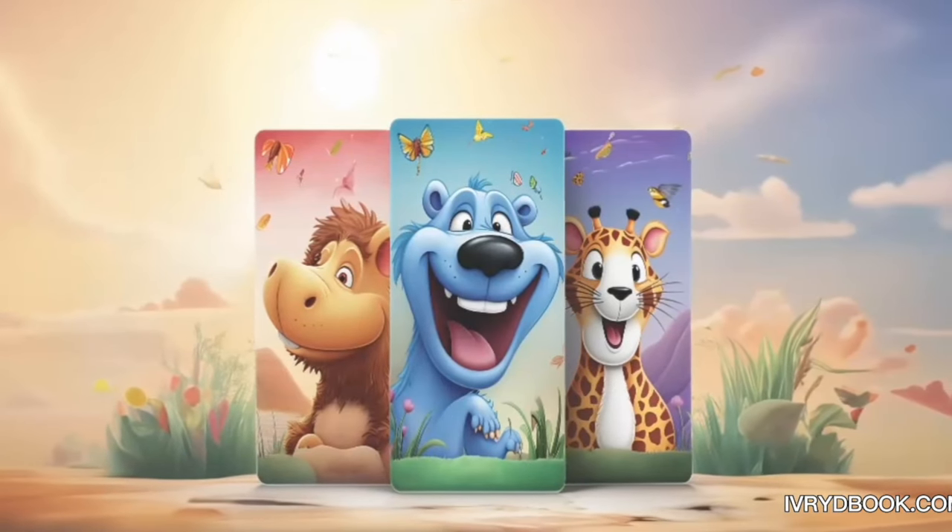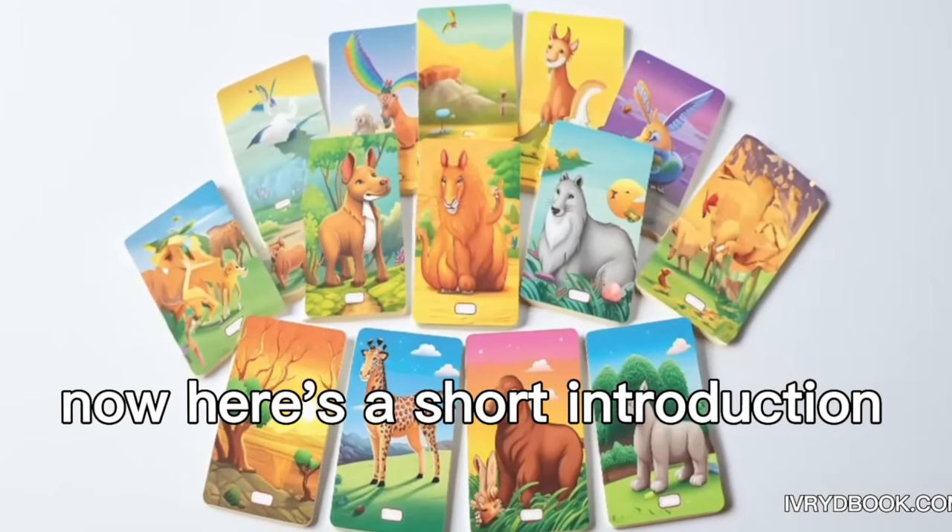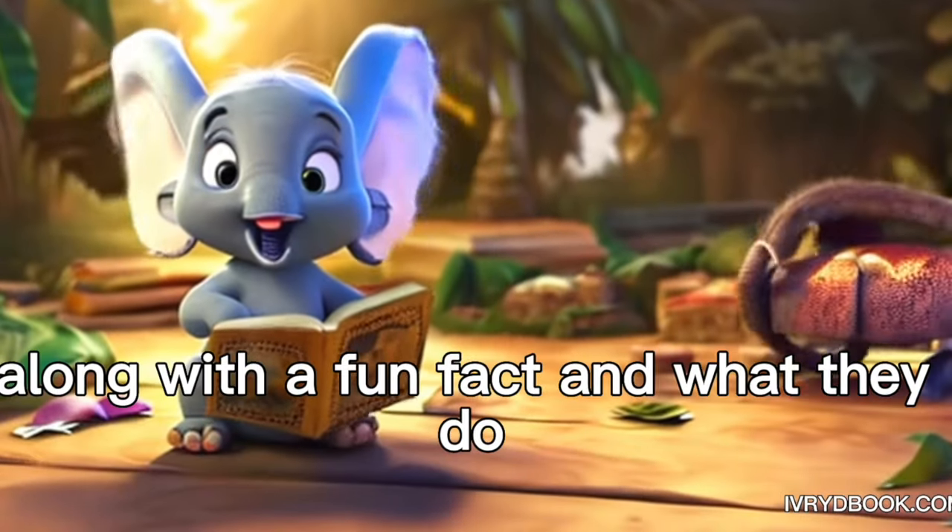Animal flashcards. Now, here's a short introduction for each of your favorite animals, along with a fun fact and what they do.